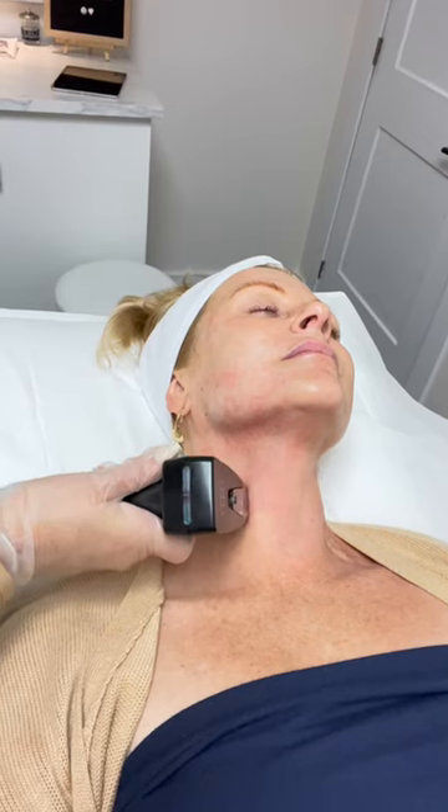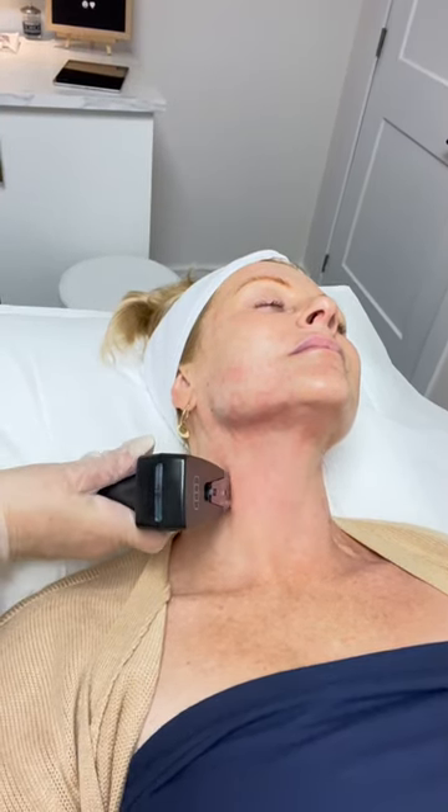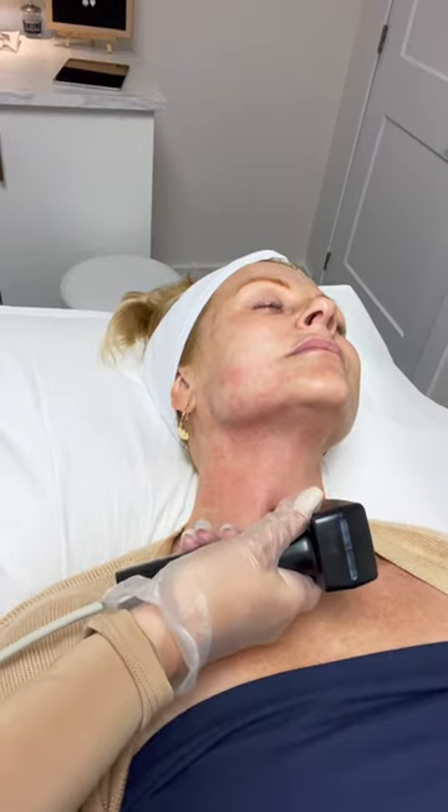Stop me at any time. We're not doing the cheek area because we don't want to disturb the fat — we want volume there; we would never want to remodel that fat. That's really important. A lot of facial treatments use like a 5% topical anesthetic, but this is like a 30% mixture of different types of analgesia.